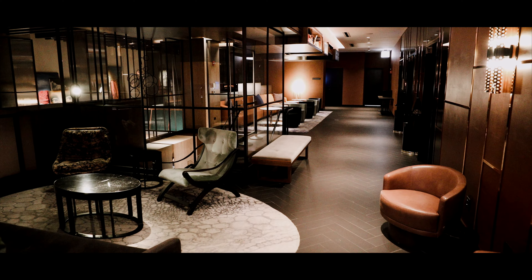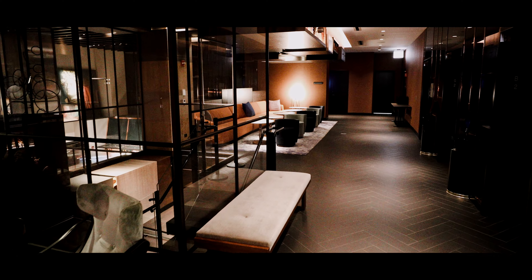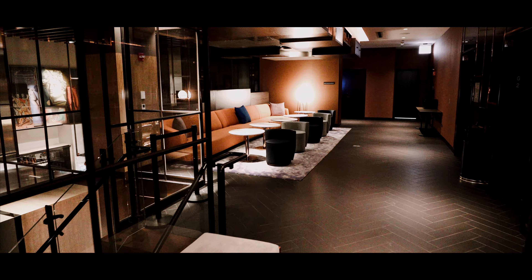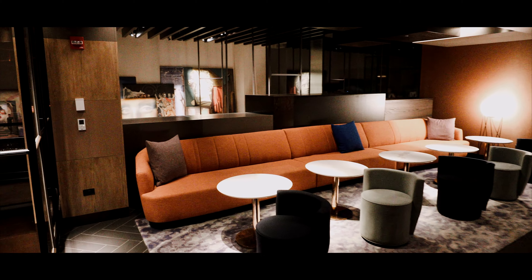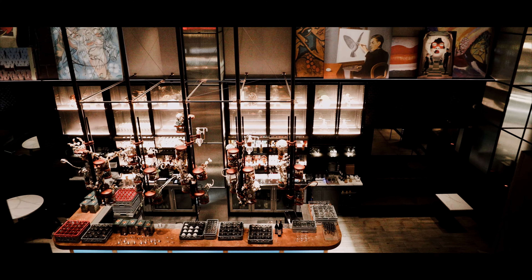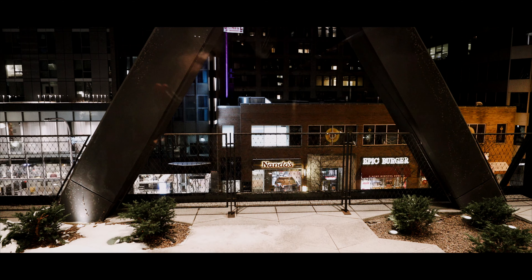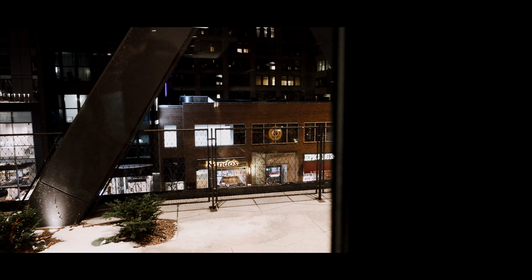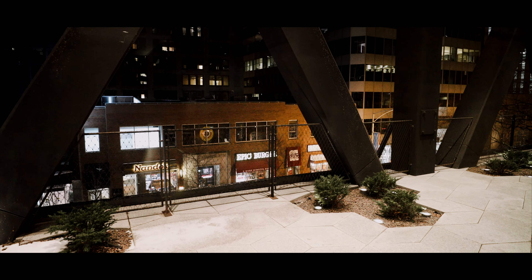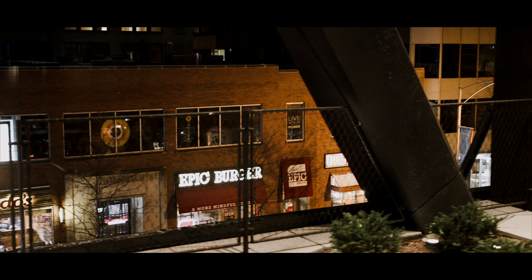This little lounge is open 24 hours, so if you need to get work done or just want to sit back and relax, it's on the second floor of the EMC2. It's over the restaurant, which is on the other side. They've got this little terrace but it's closed right now because it's cold outside. They've got an epic burger spot and a pizza place — a few spots to eat.